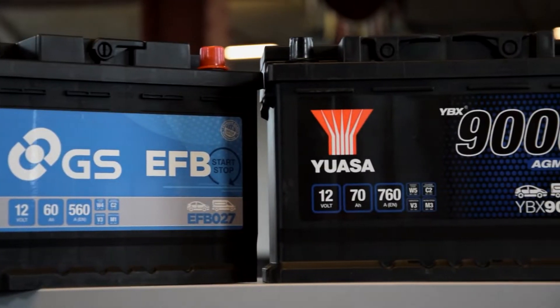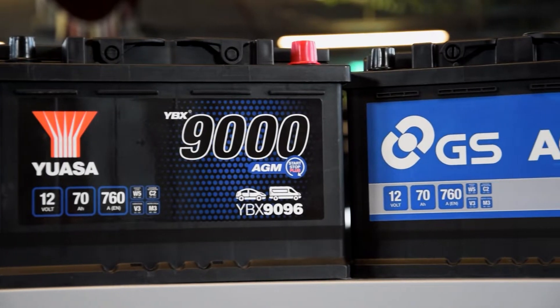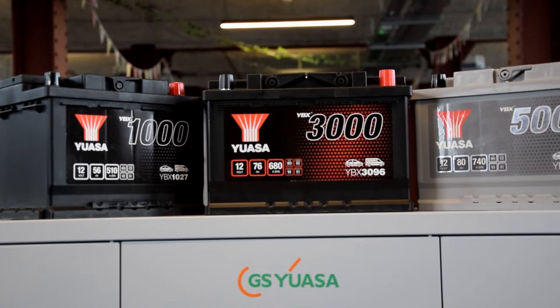Newer cars with advanced technologies such as start-stop will need a newer EFB or AGM battery, which must be replaced with the same technology. For vehicles that take conventional type batteries, manufacturers may provide a tiered range with several options in the same case size.